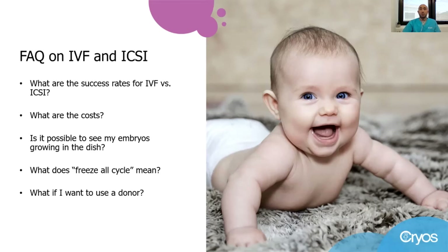Eventually, Cryos is next to you to help you choose the right donor before going ahead with your treatment.